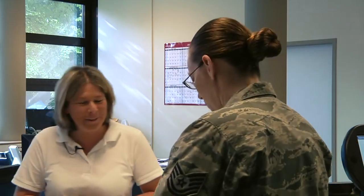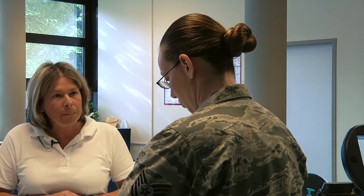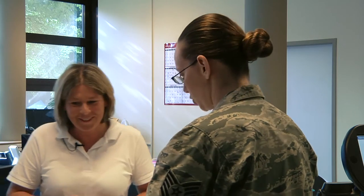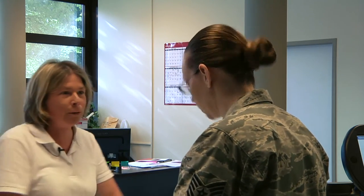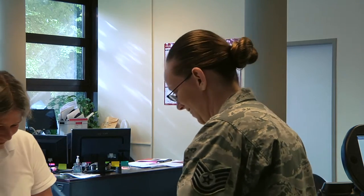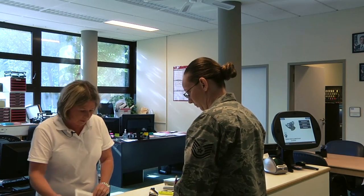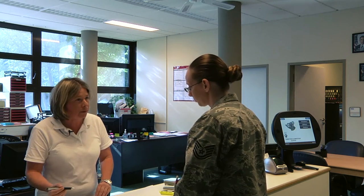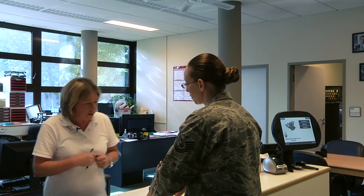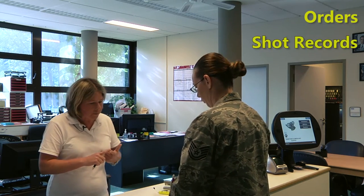Hi, good morning. What can I do for you? I went online and I printed off and filled out all the paperwork to register my son for school. All right, let me look through. Welcome to Rammstein. Thank you. He'll be starting kindergarten. Kindergarten next year. Okay, and for kindergarten there are several supporting documents we'll need. Yes, I do have those. We'll need a copy of your orders. We'll need shot records. I've got that.